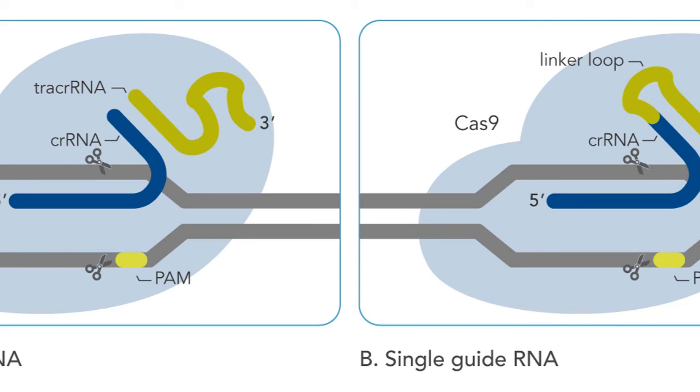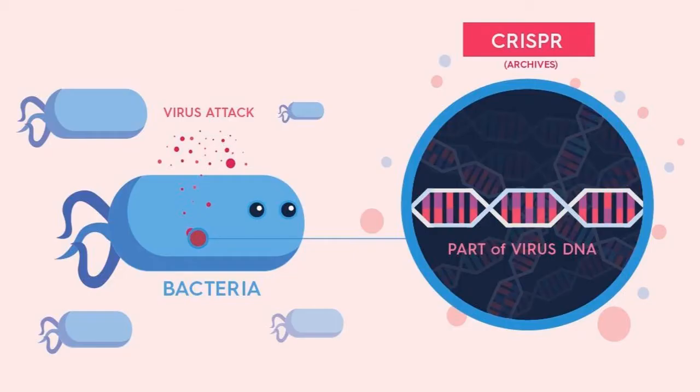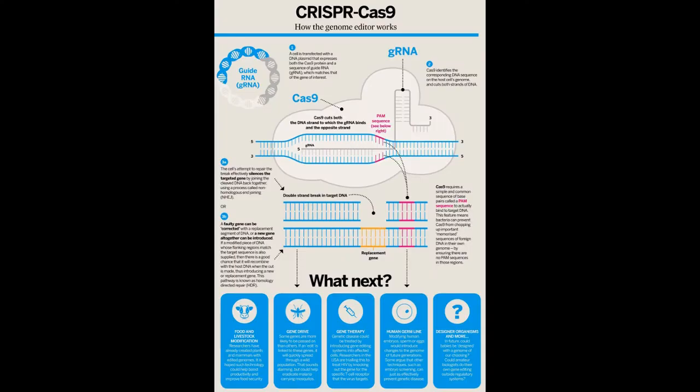Although CRISPR-Cas9 might sound simple, this process did not come without many trials and tribulations. Because the Cas9 enzyme is found in viruses, scientists had to find a way to make sure the viruses would not take over the body when injected into a person. But those tribulations were worth it. With the CRISPR-Cas9 gene editing technique, one or more genetic sequences can be manipulated at a time, and it is a mildly invasive procedure.